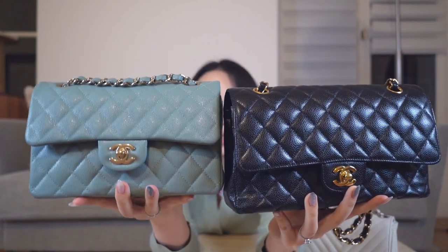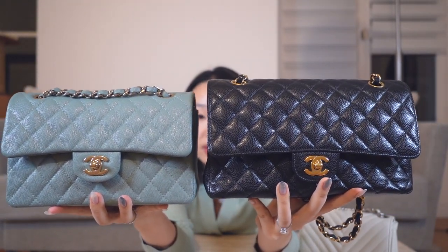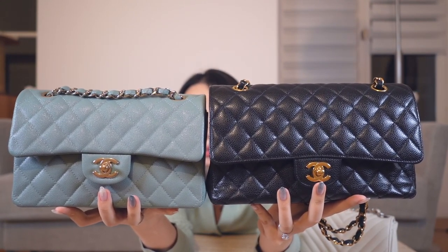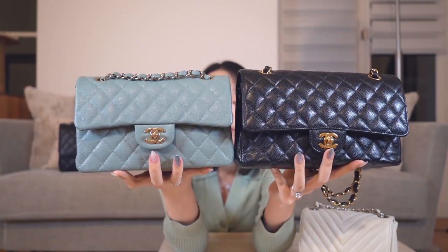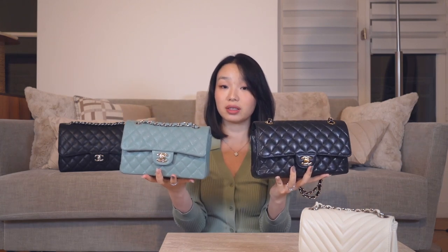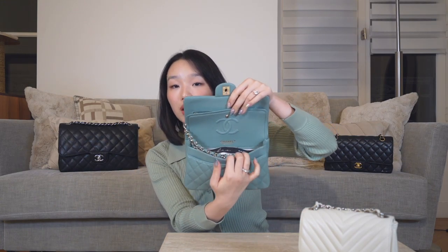Here we can do a quick comparison — on the left is the classic flap with gold hardware and this one has champagne gold hardware, so they're quite different. In terms of size there is a little difference, and the small one definitely fits less, but the size difference is not as great as the jump between the Jumbo and the medium. Inside the bag, because it's not black, the interior is monochromatic and matches the rest of the bag.